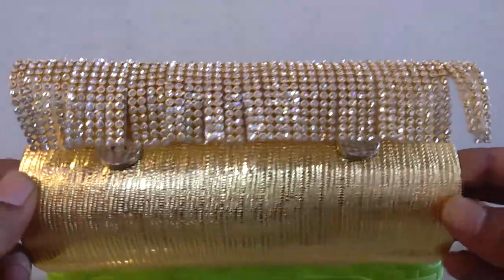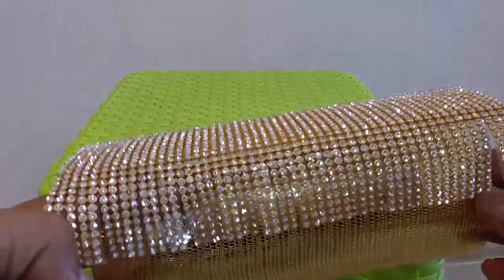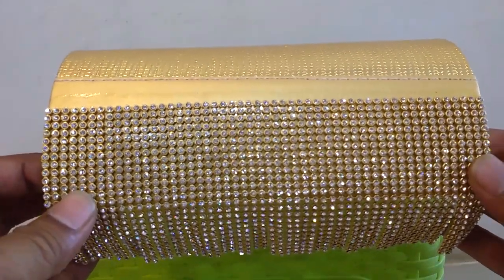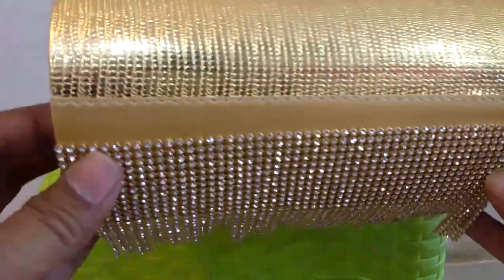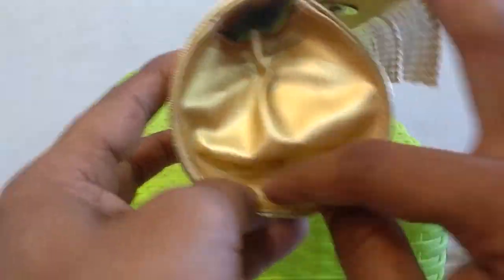It's a beautiful stone design. Round shape — actually a round shape hand purse.